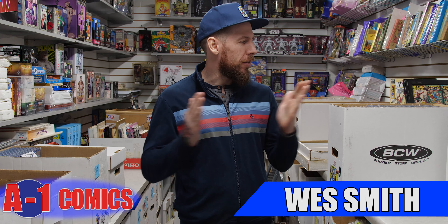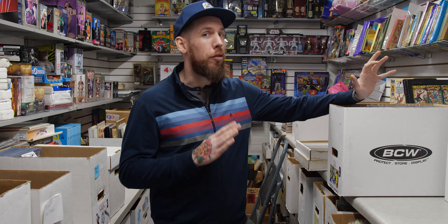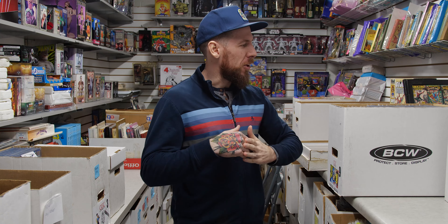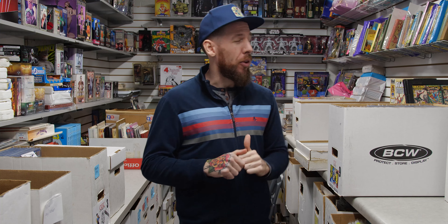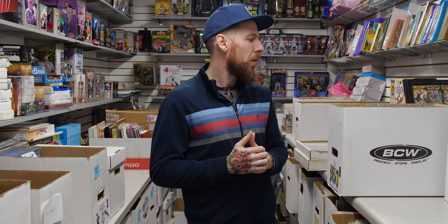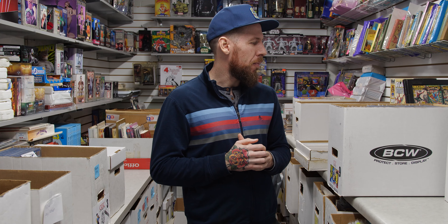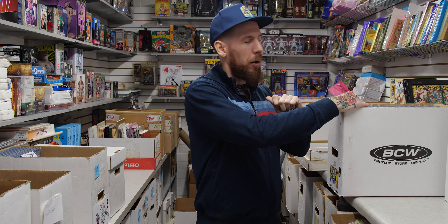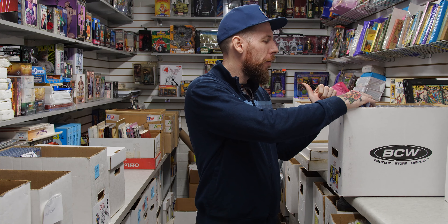Hey everybody, this is Wes with A1 Comics. Exciting news — I mentioned it on our Instagram story, but we have a new collection of some really exciting CGC books, and we're doing something unique today. This is the first time we're making books available specifically for a YouTube video before anywhere else. You're getting a first crack at these books. If you claim off this YouTube video, we will waive shipping.